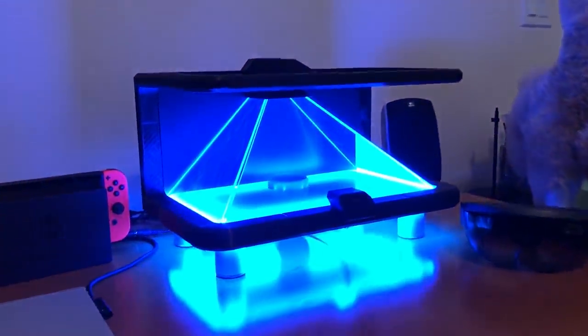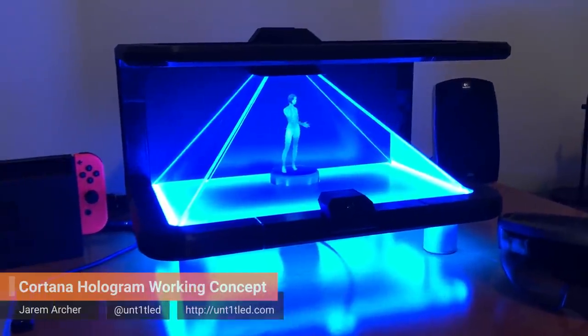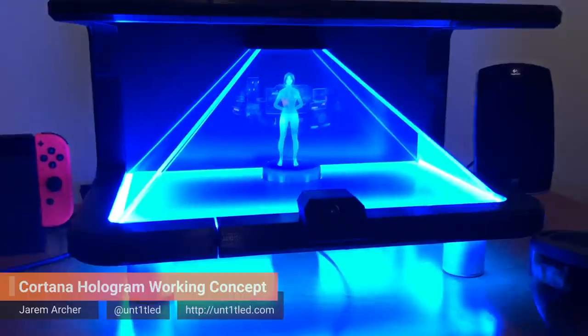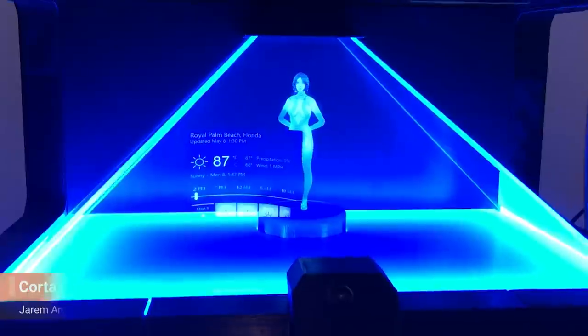Hey Cortana, will I need an umbrella today? That's probably not necessary. The forecast shows sun with a high of 87 and a low of 68.